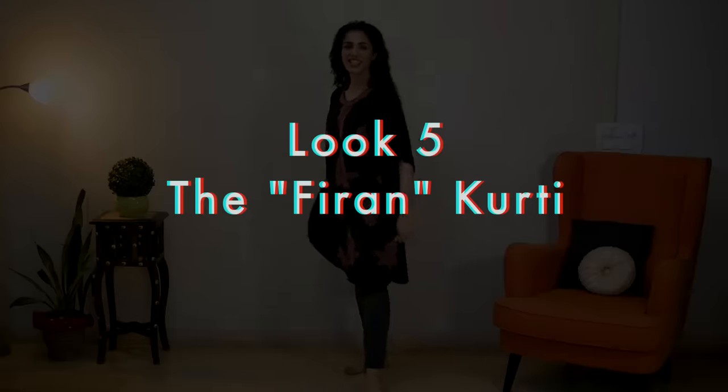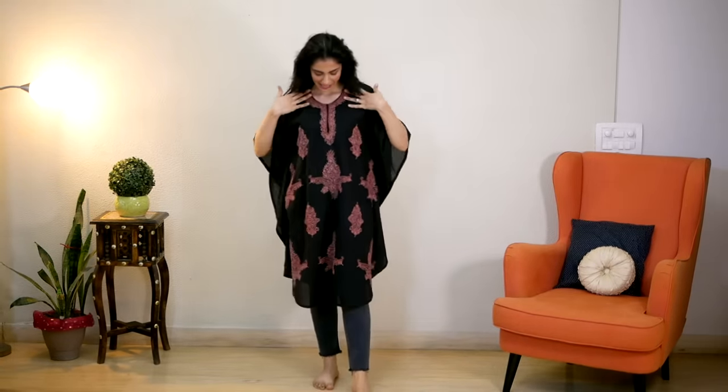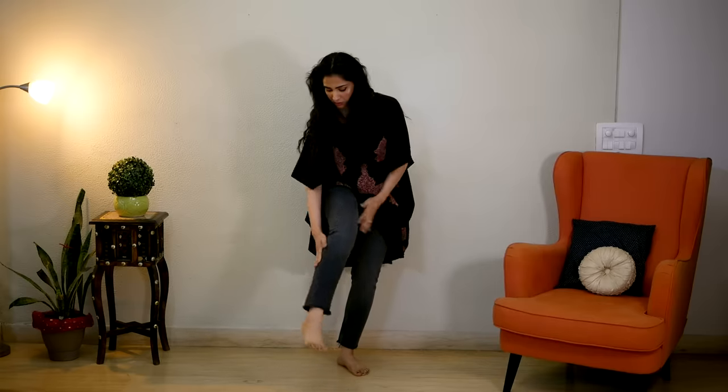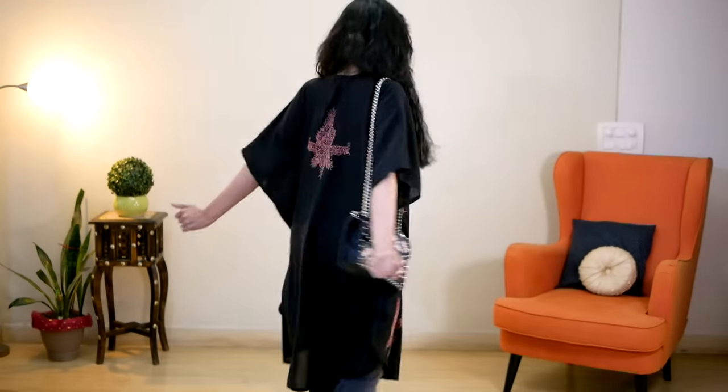Next, I styled an offbeat phiran-style kurti I bought in Kashmir years ago. I paired it with slim fit high-waisted Zara jeans. With oversized kurtis, I always make sure the bottom half of the body is fitted so the overall look stays balanced — hence the fitted jeans and pointed toe shoes for leg elongation. Since the kurti has beautiful embroidery, a necklace isn't needed, so I wore silver earrings, brought my hair forward, and completed the look with a black sling bag. Honestly, this look was a personal favourite.